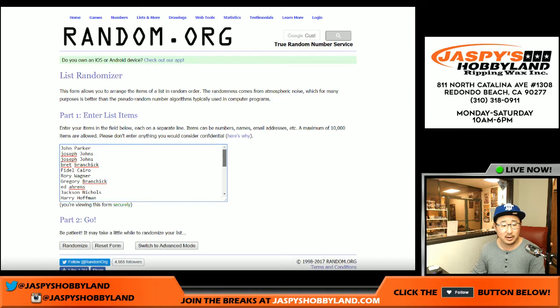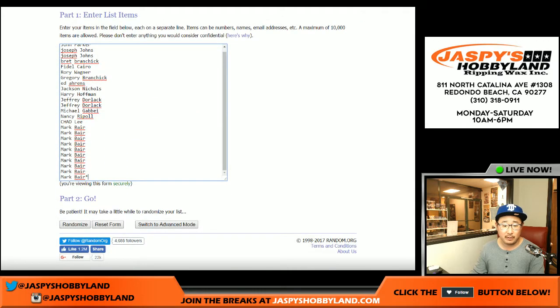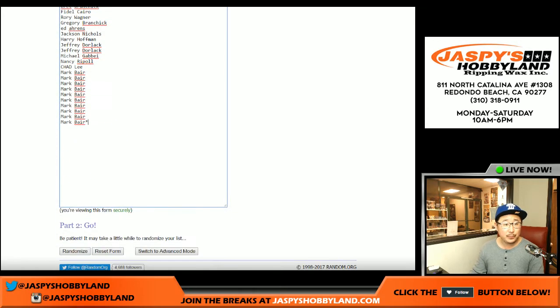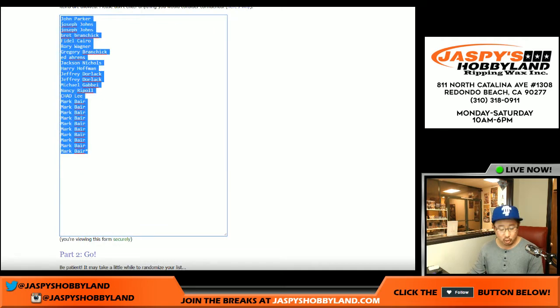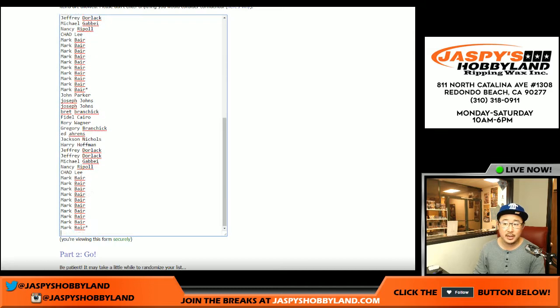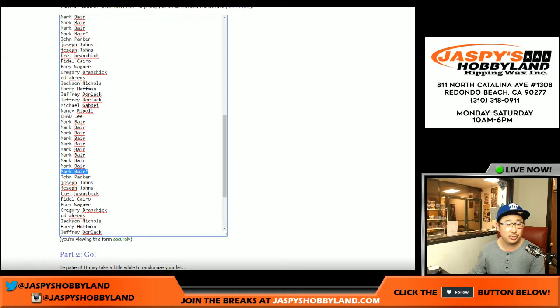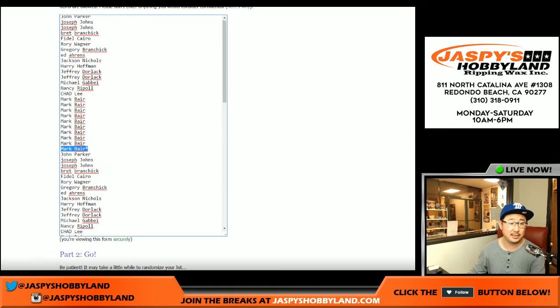Big thanks to these folks right here for getting to the action. Mark Baer just went ham and got the last 10 spots in this break to help fill it up. One spot gets you four numbers, so I need to quadruple this list. You'll see Mark's last spot mojo star one, two, three, and four times. So there'll be 100 people on this list.